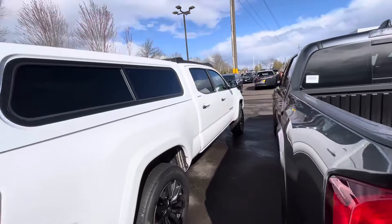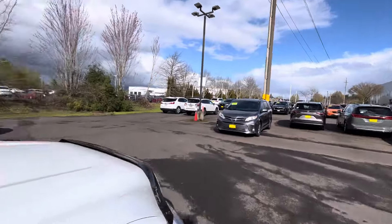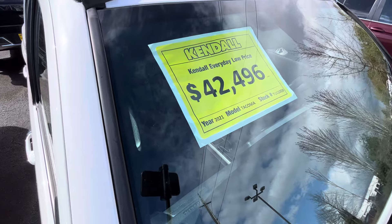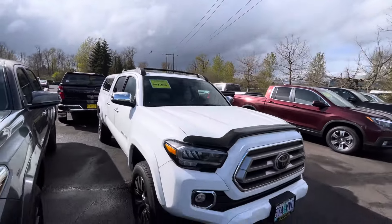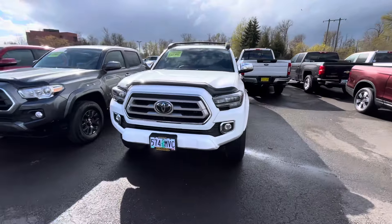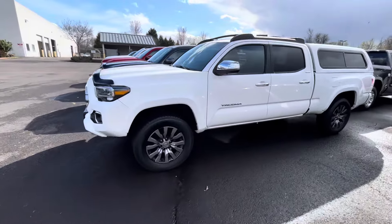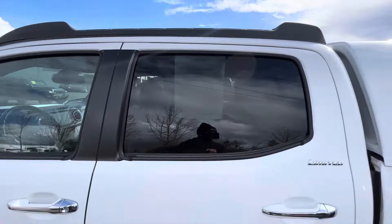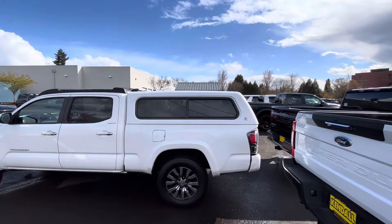Next up is a Limited — 2021 for $42,500. We were seeing Limiteds and fully-loaded Sports going for around $46,000–$47,000, so this is a bit lower. It's also got a Century camper shell — this dealer must have some kind of deal going with Century Campers.